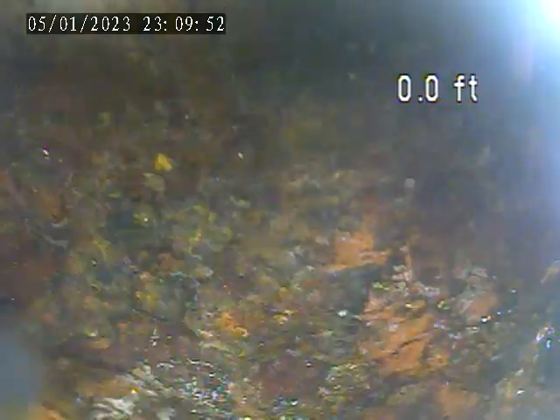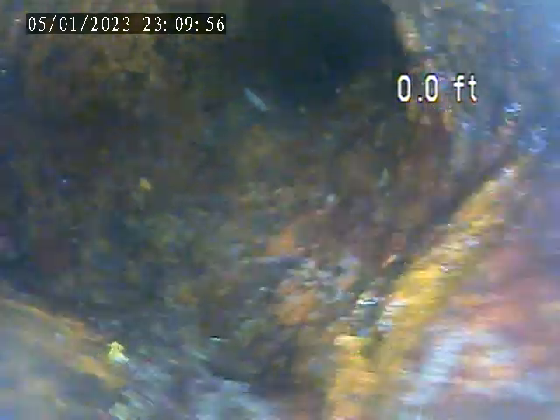Right around this area we just get into backed-up water, coming back towards the floor drain, and then the base of the stack. You can see it is backed up all the way to the base of the stack here.